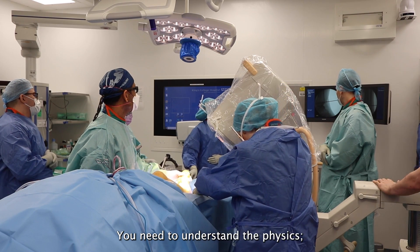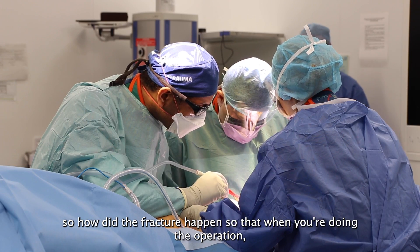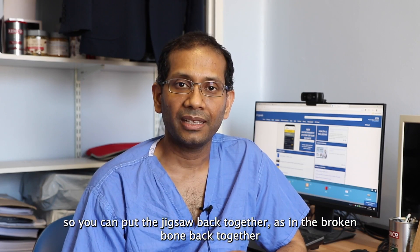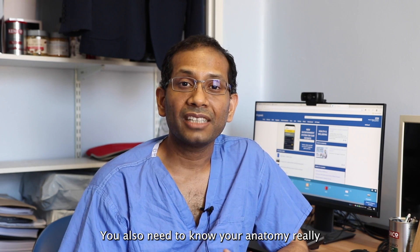You need to understand the physics — how did the fracture happen — so that when you're doing the operation you reverse the mechanics of that, so you can put the jigsaw back together, the broken bone back together, and make it look like it was meant to look. You also need to know your anatomy really well.